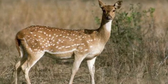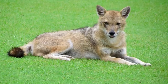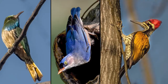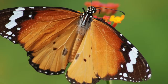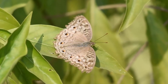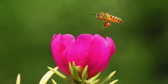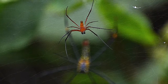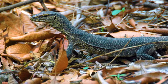Among faunal diversity, there are 23 species of mammals, 327 species of birds, 152 species of butterflies, 473 species of moths, 28 species of dragonflies and damselflies, 734 species of other insects, 54 species of spiders, and 38 species of herpetofauna.